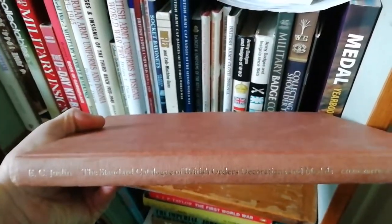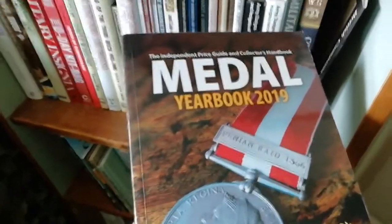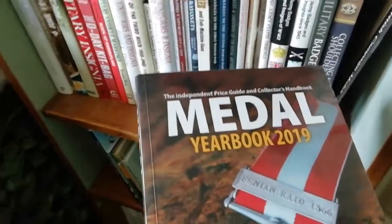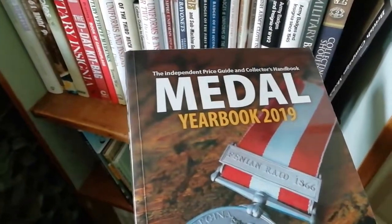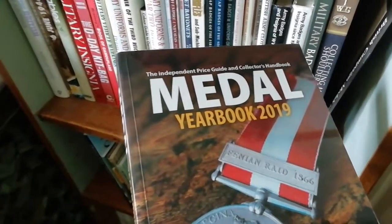There's also a book on orders and decorations, and the Medal Yearbook — this one is the 2019 edition. It's a great book for medals and includes a price guide, though I find some defense medals and war medals are overpriced in it. I mainly use it as a reference guide rather than a price guide.